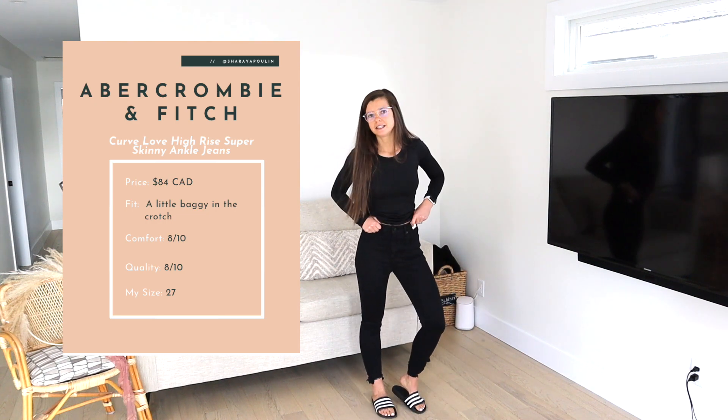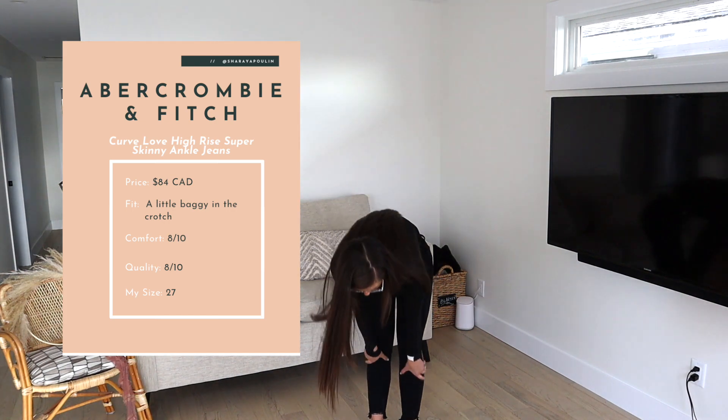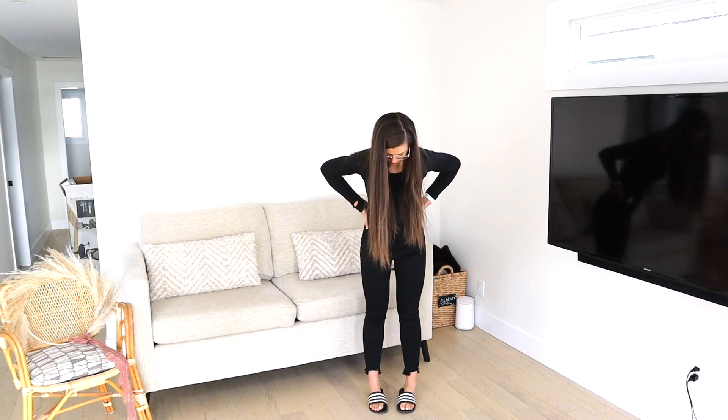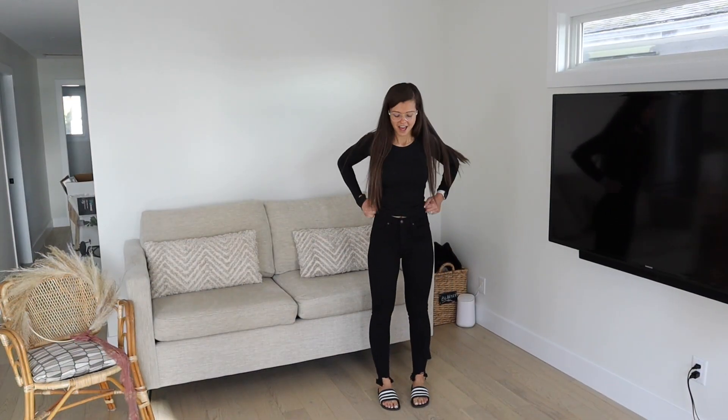I'm not going to keep them. I also think I should have gotten a longer length — I think these are regular length but they're just a little bit short on me, and I do have longer legs.